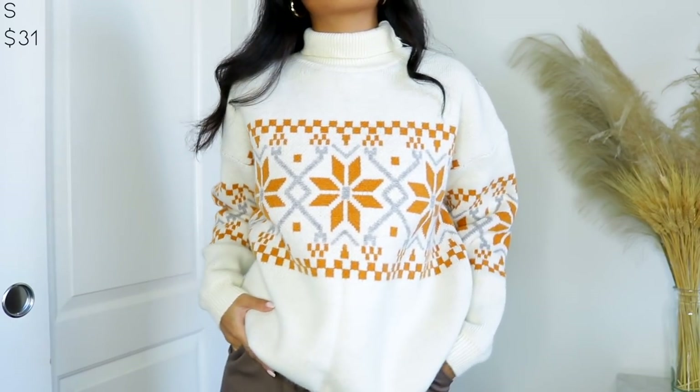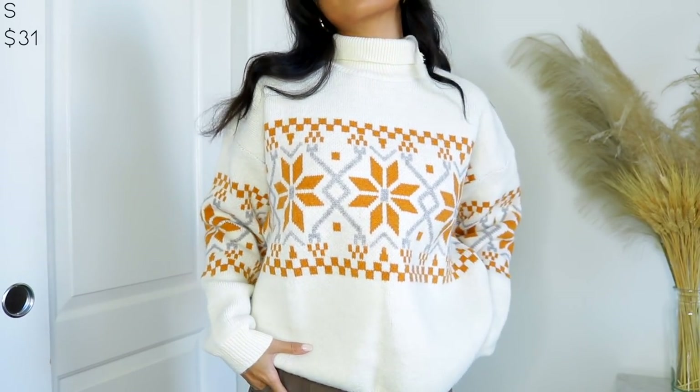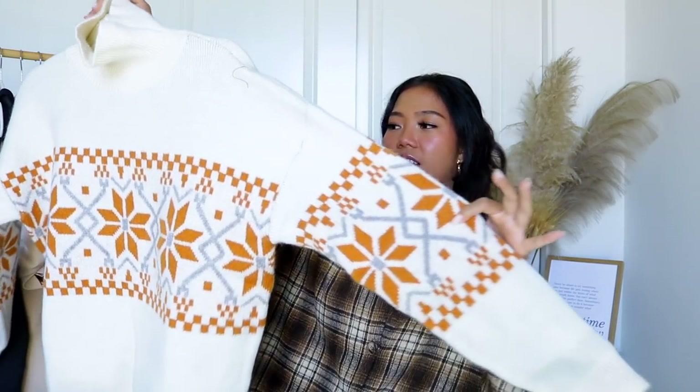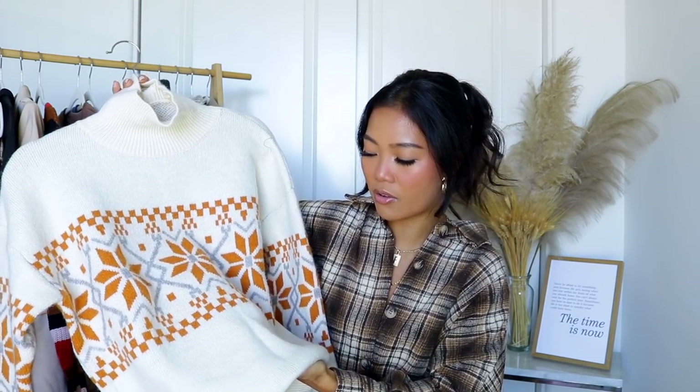Up next I got this knit sweater because I don't have any knit sweaters for the holiday season, and I don't want anything super bold like red or green — I just wanted something neutral but still giving holiday vibes. I saw this one and was like, oh my gosh, it's so cute. I love how simple and clean it looks. It's a mock neck style and the quality is really, really nice — super soft and not itchy at all, which I love.